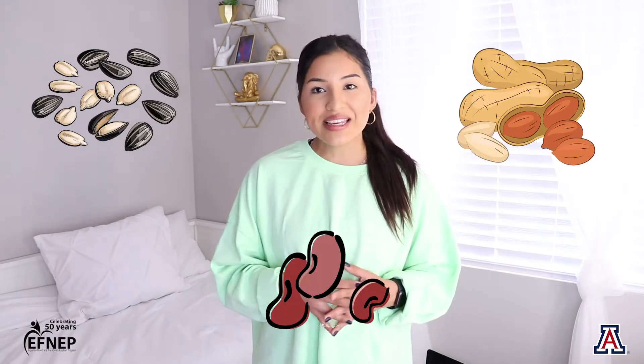Protein is very important because it'll help build really strong muscles, which will help our bodies move. Protein can come from animal products such as beef from a cow or ham from a pig. However, some protein foods also come from plants like sunflower seeds, peanut butter, and beans.